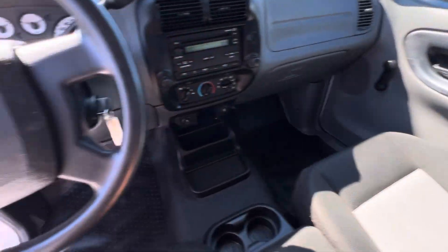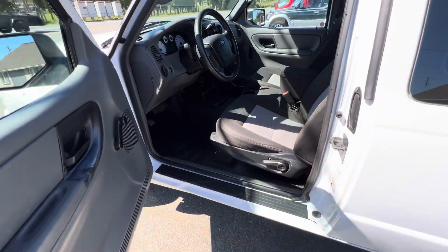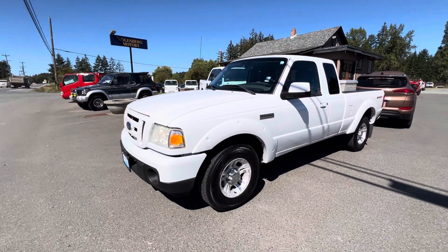The inside is in good condition. You can find this Ford Ranger super cab at Kolenberg Motors at 3537 Couch and Lake Road in Duncan.